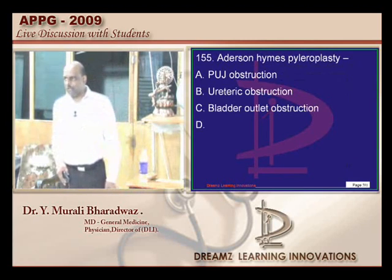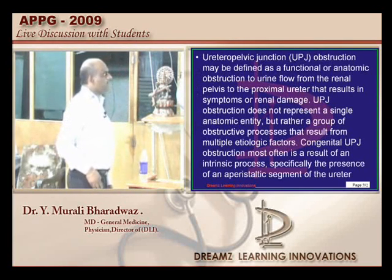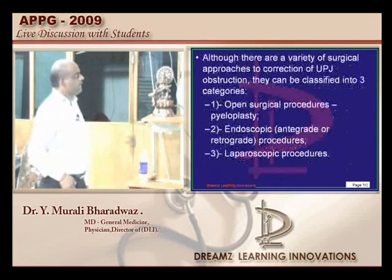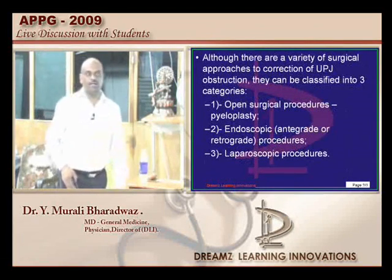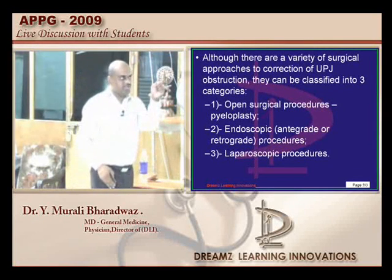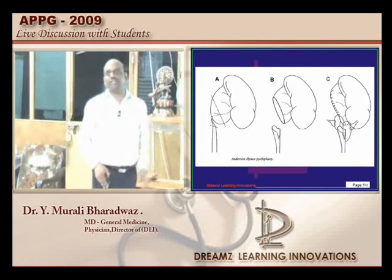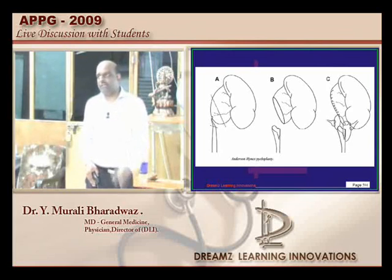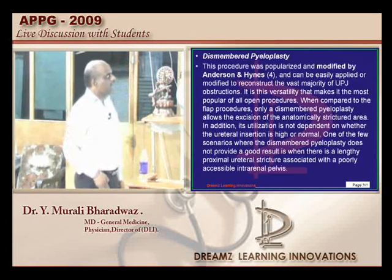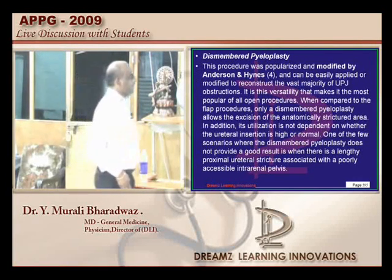Anderson-Hynes pyeloplasty is used in the case of pelvi-ureteric junction obstruction. It is also called the dismembered type of pyeloplasty, where the PUJ constriction is bypassed and then rejoined so that the constriction is overcome and hydronephrosis is relieved. That is what you do in Anderson-Hynes dismembered pyeloplasty.